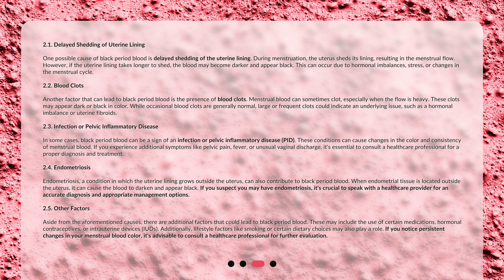In some cases, black period blood can be a sign of an infection or pelvic inflammatory disease (PID). These conditions can cause changes in the color and consistency of menstrual blood. If you experience additional symptoms like pelvic pain, fever, or unusual vaginal discharge, it's essential to consult a healthcare professional for a proper diagnosis and treatment.